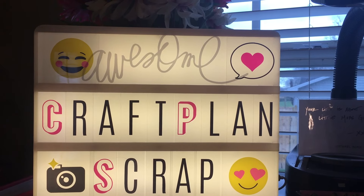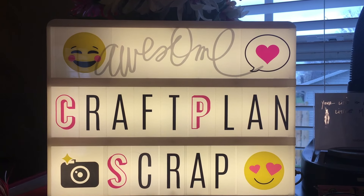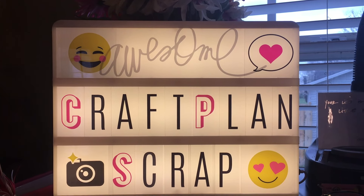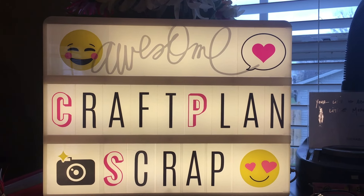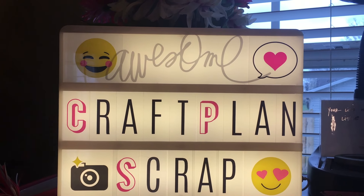Come on back and you will be looking down at my desk, and I'll go through all of my things that I bought this March and things I'm going to use in my Anna Griffin planner — so craft, plan, and scrap, and we'll be right back.